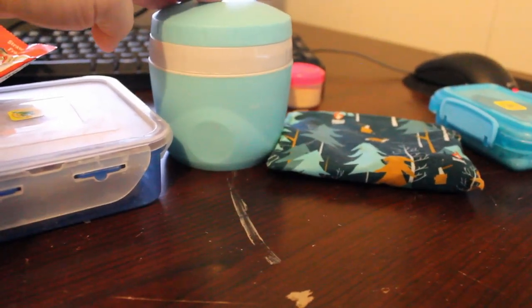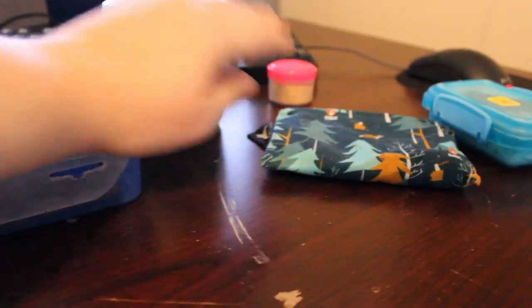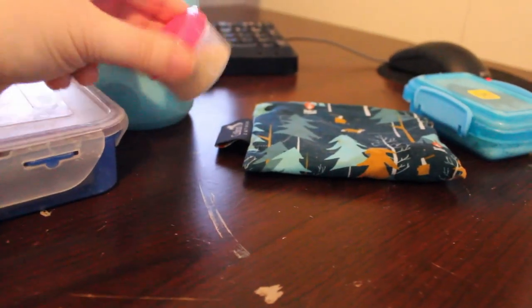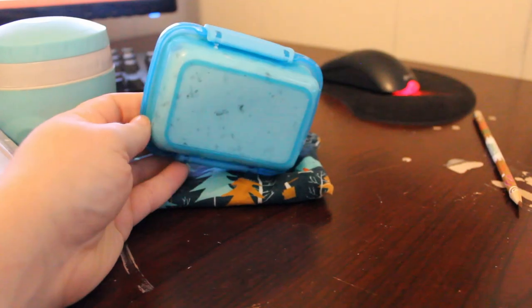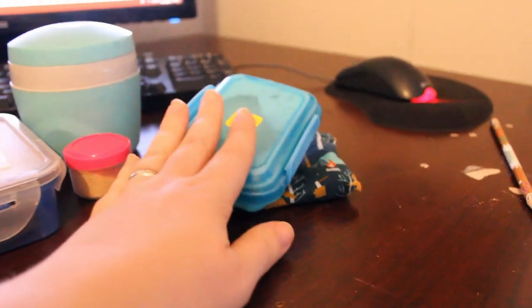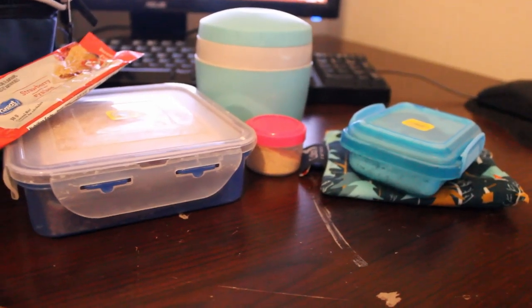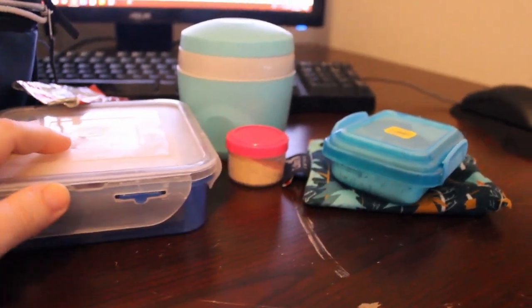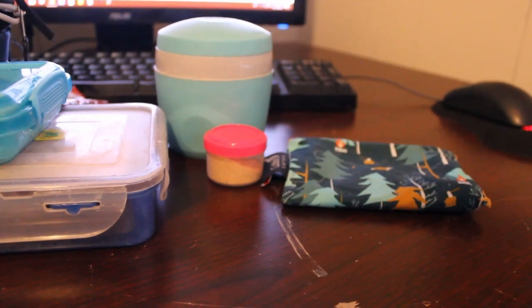In here was some Skyr vanilla bean yogurt and some frozen strawberries that thawed as the day went on, and then she was allowed to put these little cookie graham cracker crumbs on there. This container was full of snap peas and it's now empty. This is homemade ranch dip - I just make the ranch seasoning myself and put it in plain Skyr yogurt. She ate pretty much everything else.